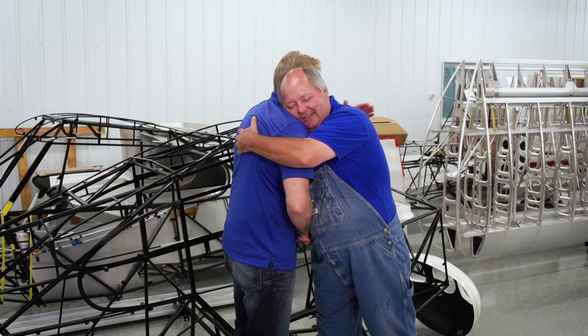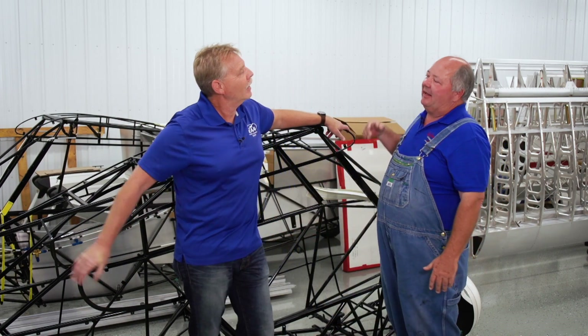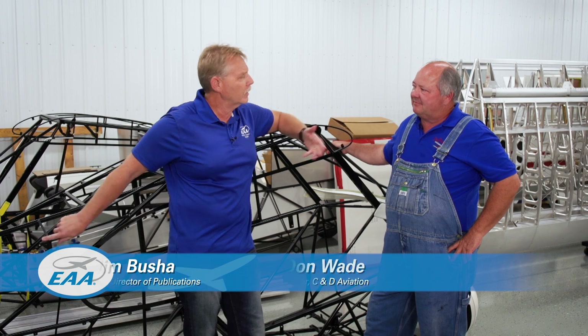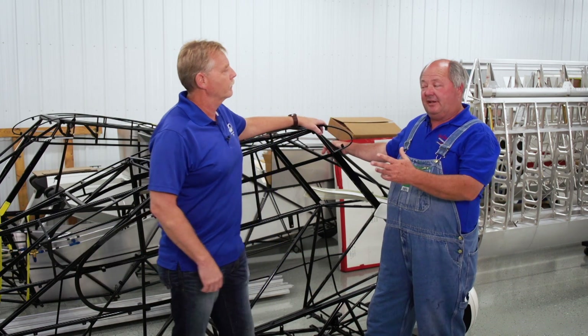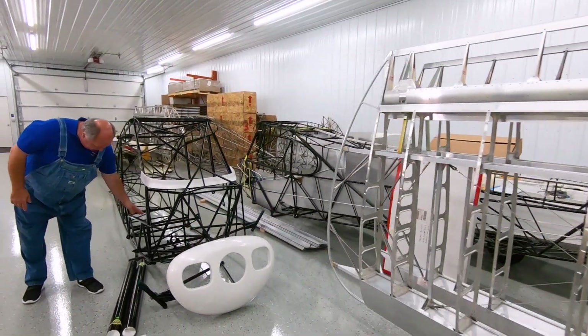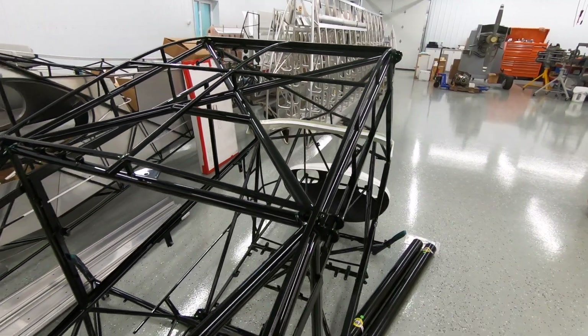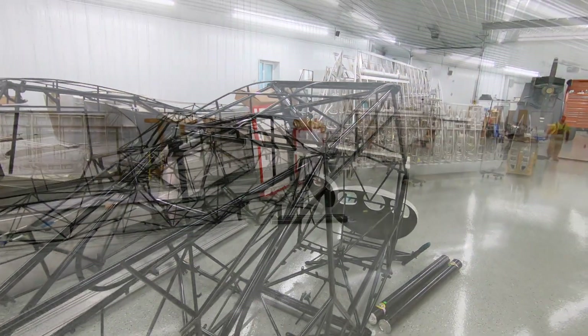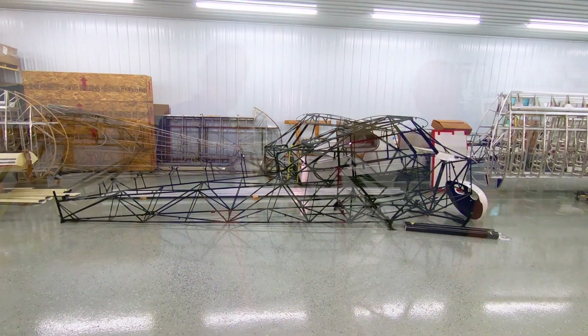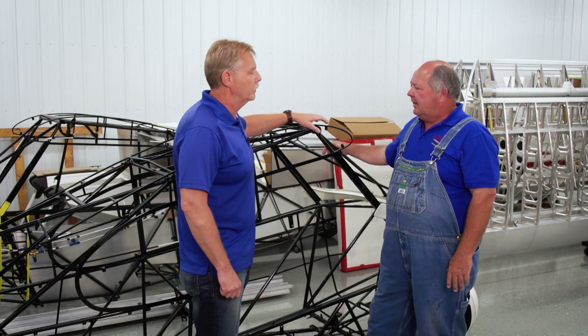I'm Jim Buscha, EAA director of publications, here with my good friend Don Wade of C&D Aviation. Today we're in Brainerd, Minnesota at Javron Corporation, picking up some of the components for our new raffle airplane — the 2019 EAA celebrating 50th year in Oshkosh airplane. It's a stunner — beautiful!